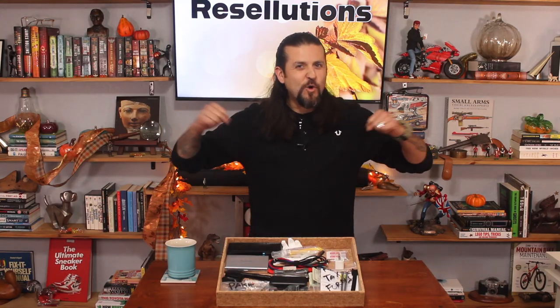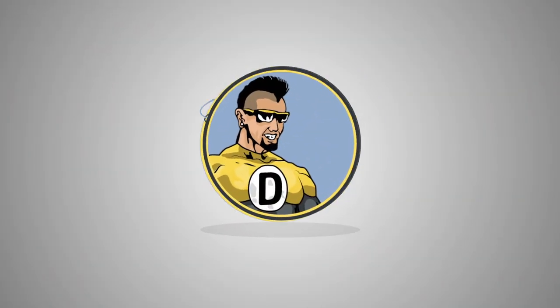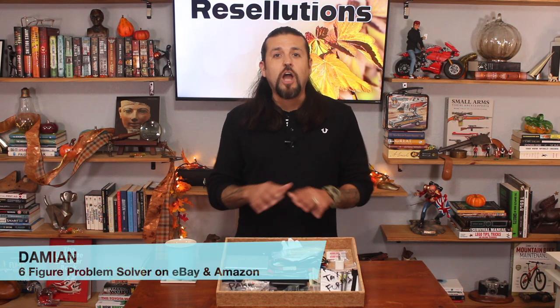Problem: I don't feel prepared when I go sourcing. I'm always missing the right tools for the job. Solution: In this video, I will show you what to carry in a go bag and thrift like a pro. Damien here with Resolutions, a channel dedicated to giving you real solutions without having you sit through long videos filled with nonsense. Let's get to it.